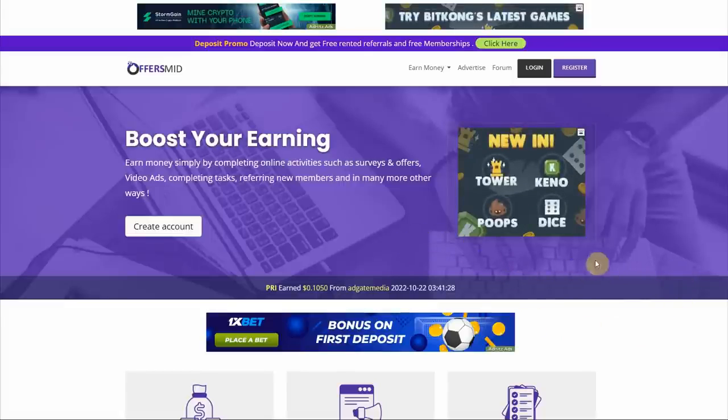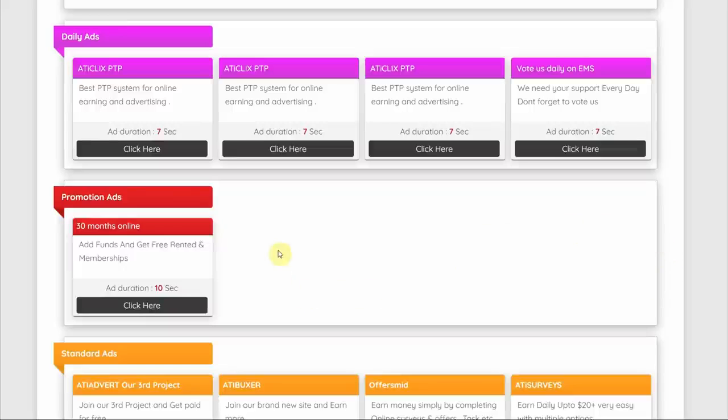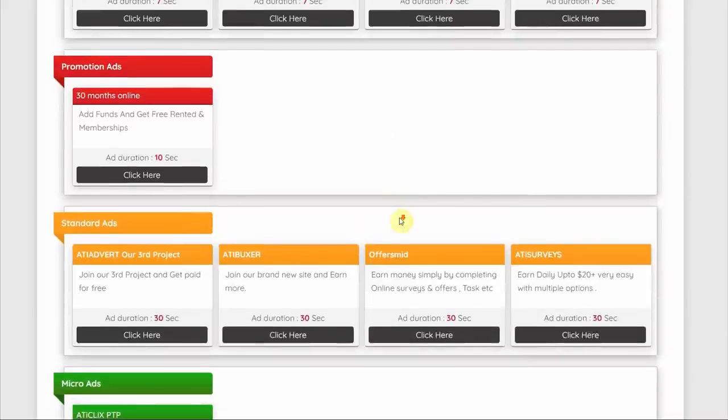Here's a bonus tip that nobody else has mentioned: make sure that you watch at least 5 daily ads per day, and you'll be able to multiply your income by tenfold. Completing those 5 daily ads unlocks more standard ads which will pay you 10 times as much.